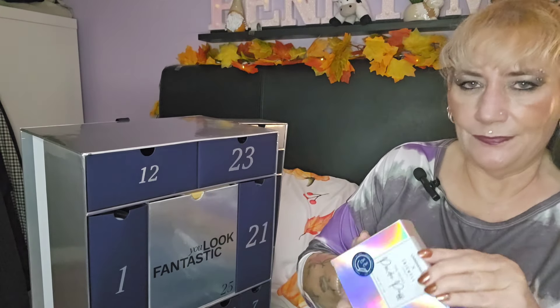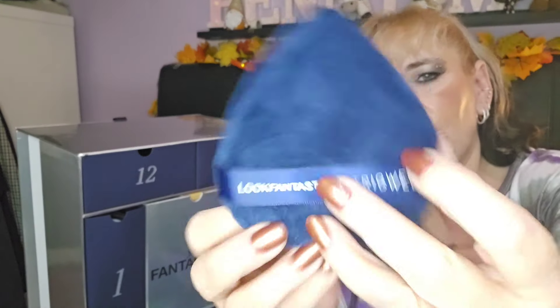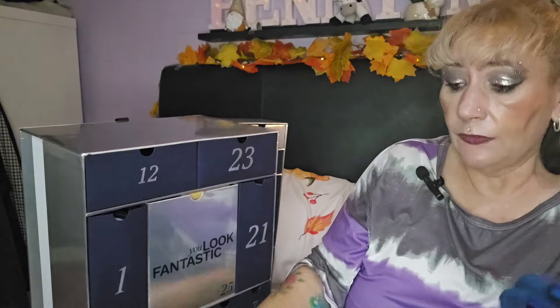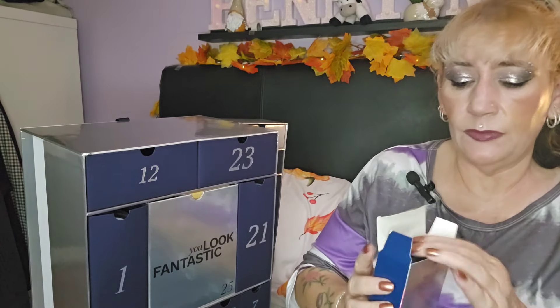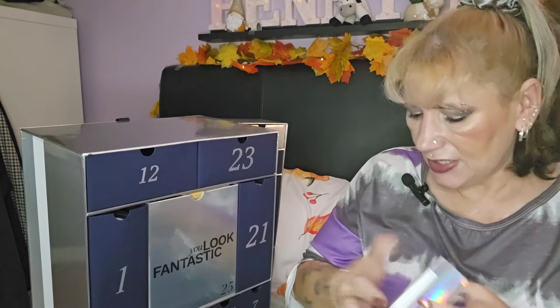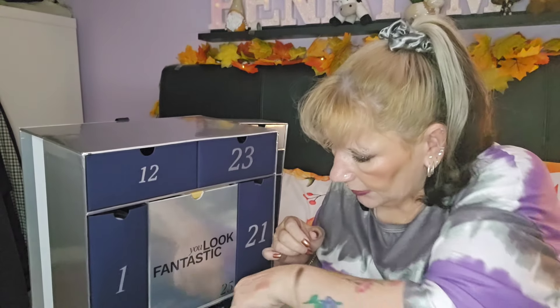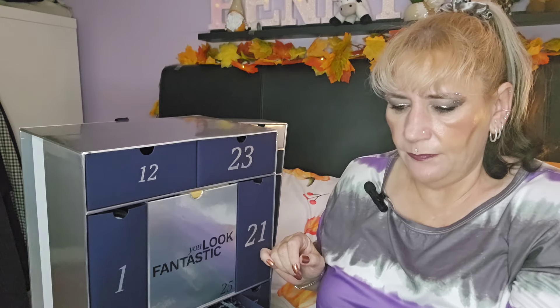Day sixteen — trusty Tangle Teezer! We've got two of the big ones with Look Fantastic and Tangle Teezer branding. I've got quite a few of these and I really rate them. I know you can buy cheaper ones that do the same thing, but these are just that little bit of luxury that I really like.